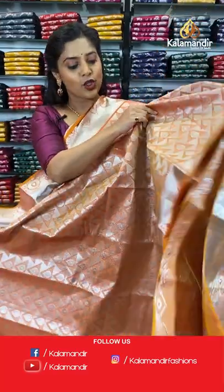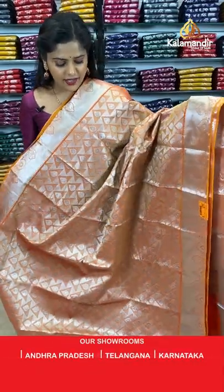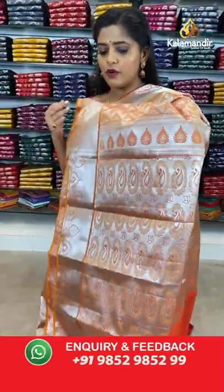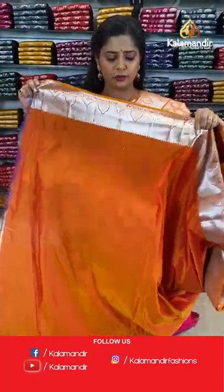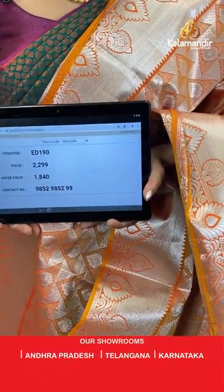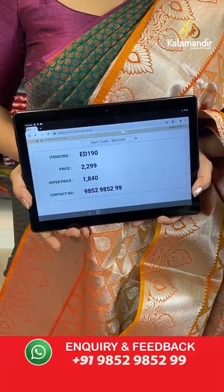Next colour in the same pattern is orange — a very beautiful colour with silver zari work. The entire saree is filled with the same geometric brocade pattern and same border of kadi lines. The pallu has paisley brocade design. Plain orange blouse piece with silver zari border. Saree code is ED190, offer price 1840 rupees.